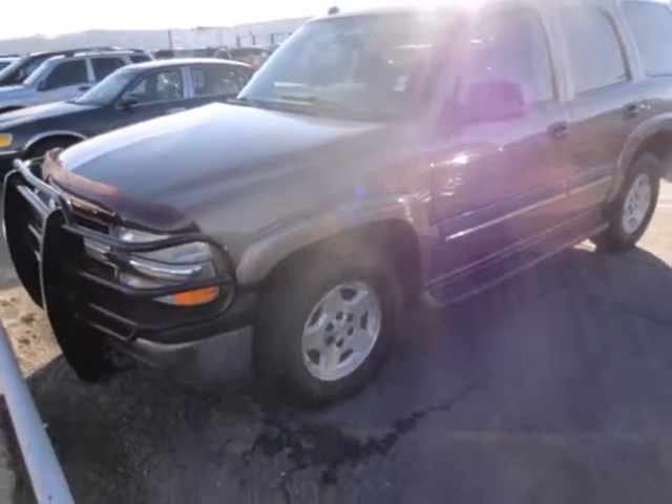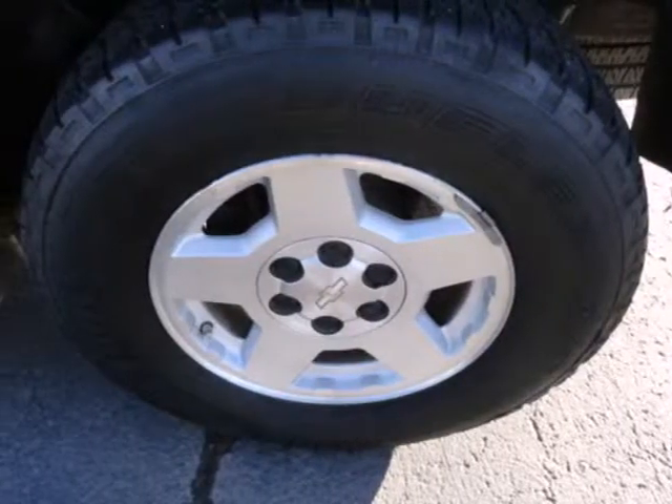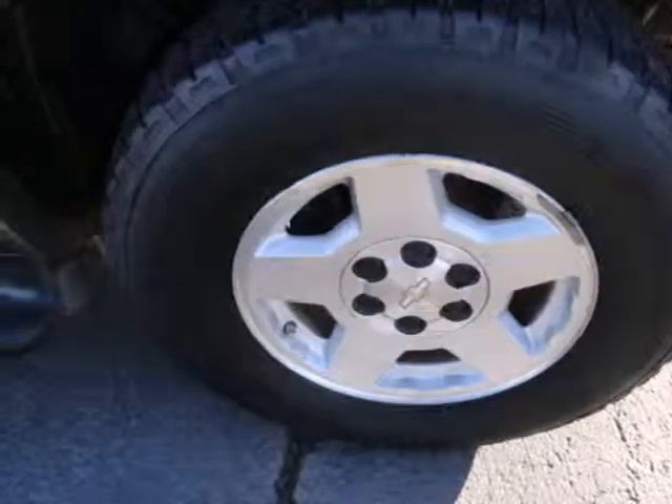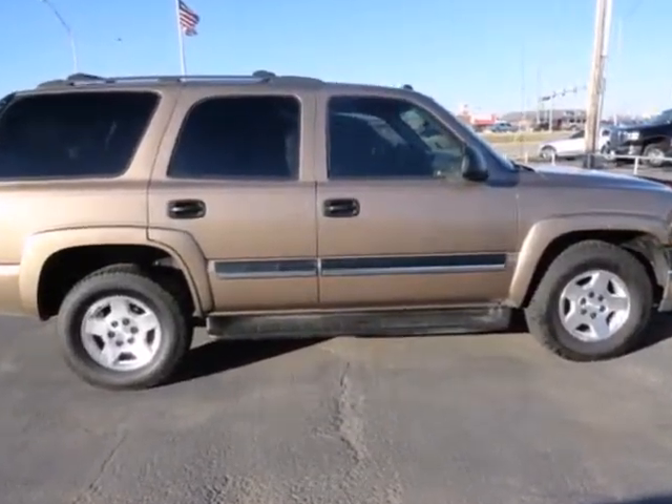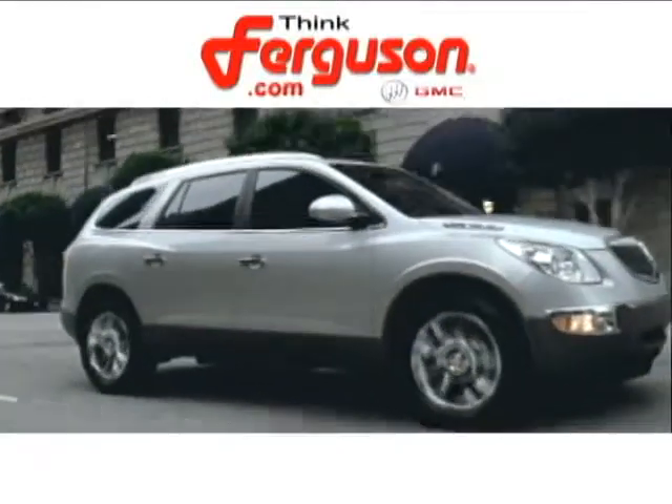Deep reserves of power combine with a spacious passenger cabin and numerous features in this outstanding full-size SUV. Come in today and see it for yourself. The deals won't get any better than they are every day at Ferguson Buick GMC.